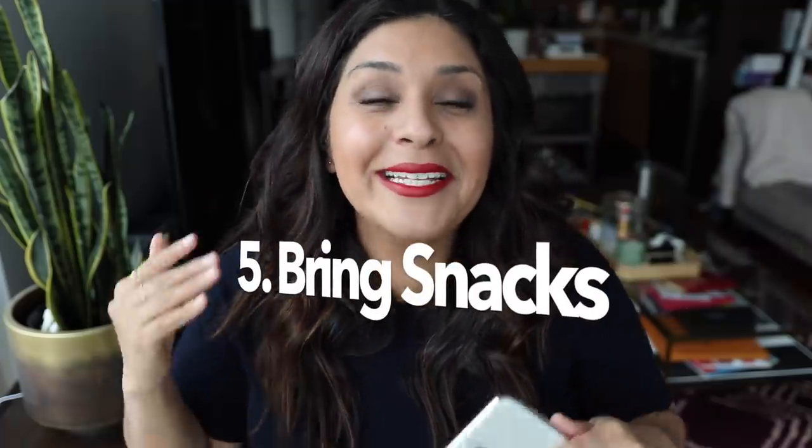Number five: bring your own snacks. I recently flew a carrier I'd never flown before and didn't like any of the food — by the time I got off I was famished. You really never know what they're going to serve you, and sometimes they even run out of options like the vegetarian meal. My favorite thing to pack are peanut butter M&Ms. And if you're running late, a peanut butter and jelly sandwich will take you so far.